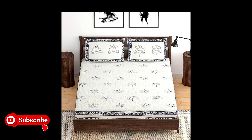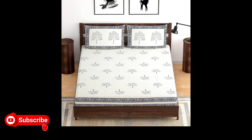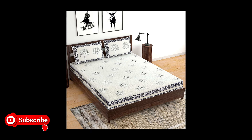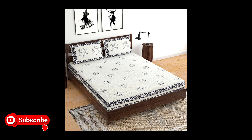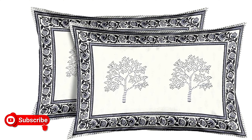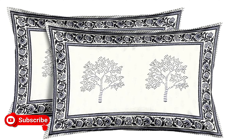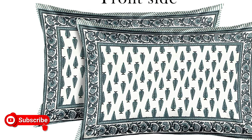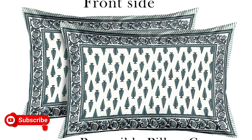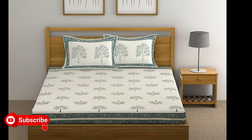Hand block printing is one of the primitive art forms, which due to its artistic beauty is admired by modern men and women not just in India but across the globe. Known for their amazing dexterity and craftsmanship, skilled artisans use wooden blocks to create intricate and colorful design patterns on fabrics using traditional techniques passed on to them through generations.